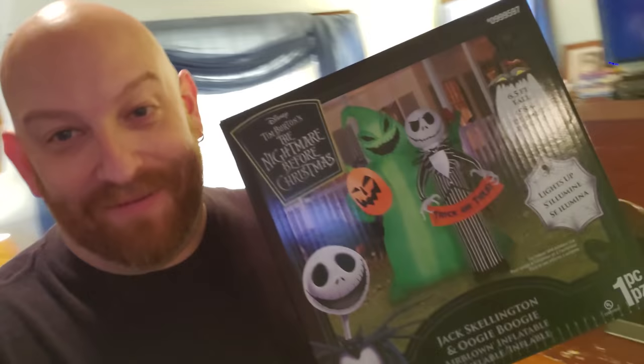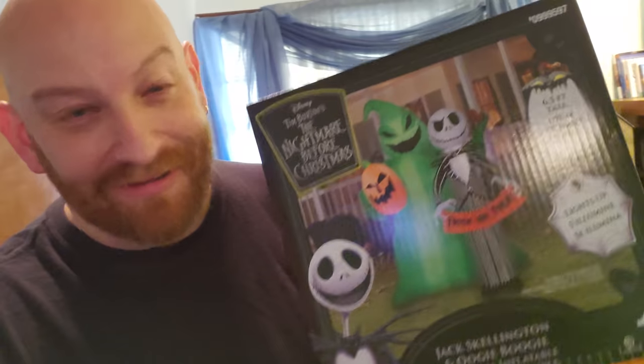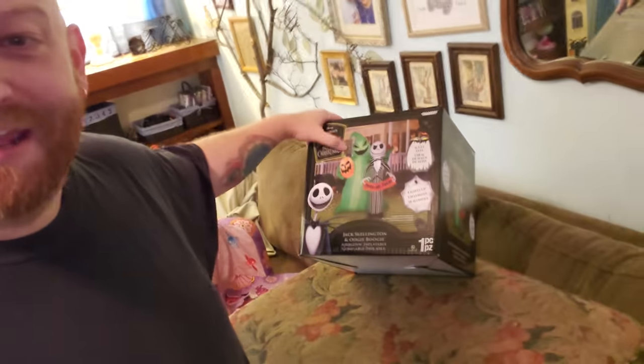I am so excited right now. We got Nightmare Before Christmas coming on the TV here and we got the awesome Oogie Boogie Jack Skellington six-and-a-half-foot inflatable that I'm about to blow up. Then we're gonna give it away on this channel. I just paid a hundred bucks for this thing and I'm gonna give it away, but that's okay — I love Halloween, I love this stuff.